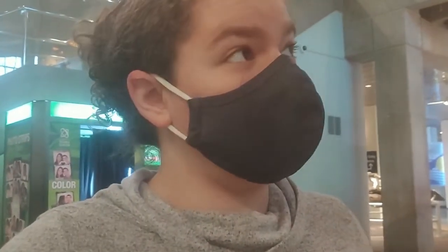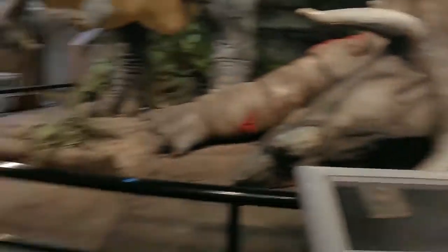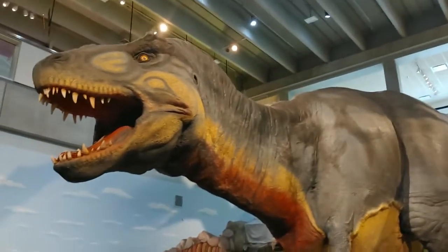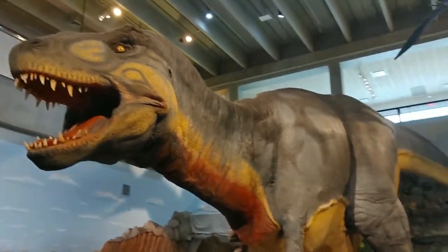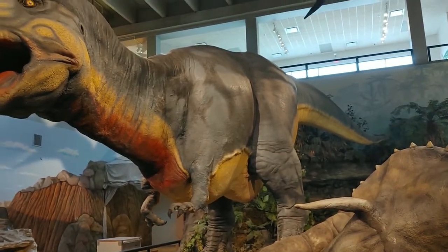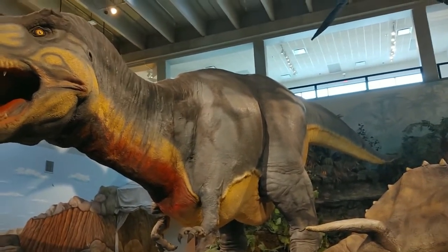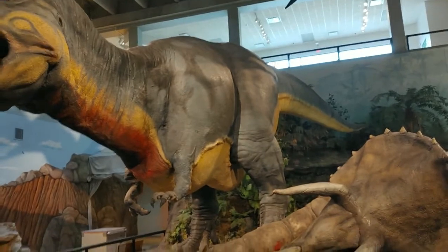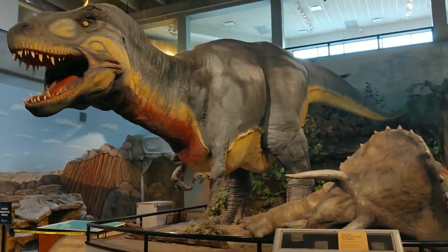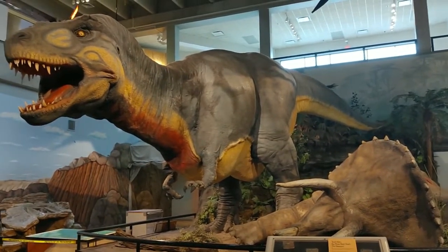Are you ready to see this really big guy? Now he's standing really still so that he doesn't scare us. Check out this guy — whoa! Look at his big teeth. Oh, and he's roaring. Now he's standing really still for us because he doesn't really want to scare us. But man, look how big he is. Here's a T-Rex — a Tyrannosaurus Rex.